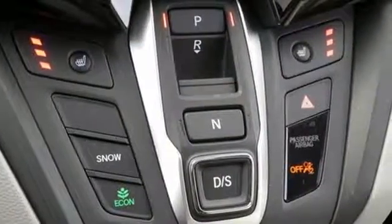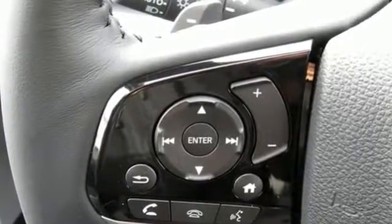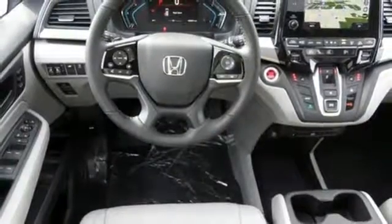Kelly Blue Book states: in everyday driving, the Odyssey suspension absorbs bumps and road imperfections for a very comfortable ride, yet the settings are not so soft as to induce unwanted body roll in the turns.